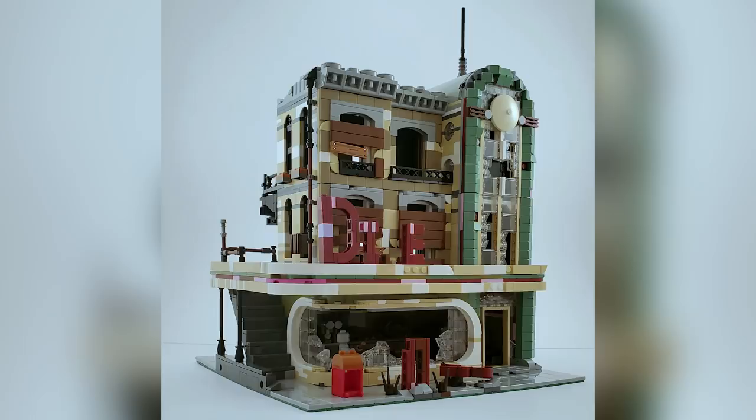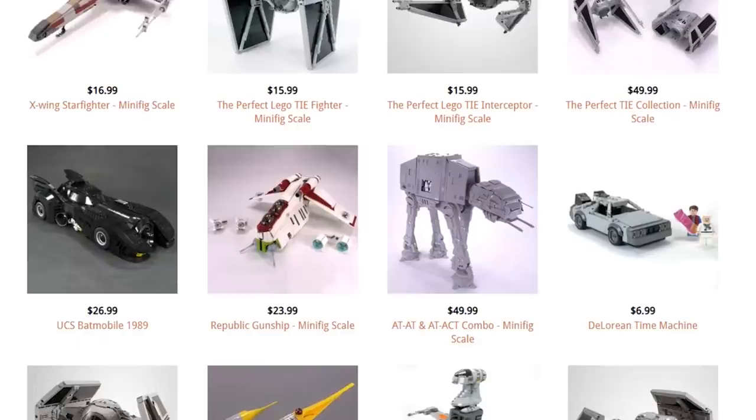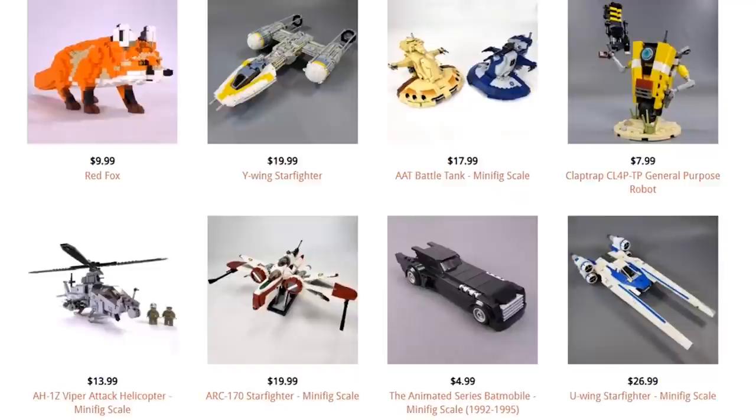If you like anything you see here, guaranteed you're going to like some of the random mystery links in the description below, so I highly recommend you check those out too. Also, our web store is linked in the description if you want to build amazing custom creations on your own that are a little more detailed — you get some extra detail you wouldn't normally be able to get from a regular LEGO play set. Let's jump right into the very first build. Remember, none of these are in any order from my favorite to least favorite.